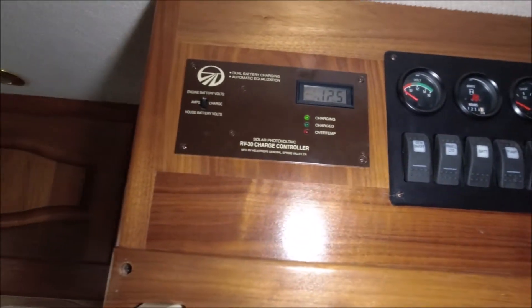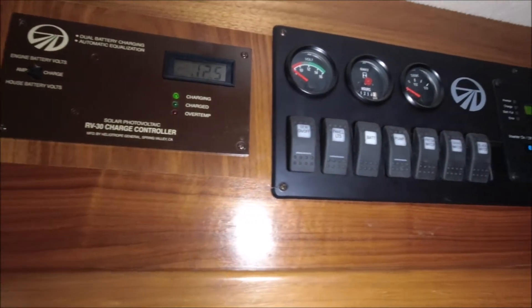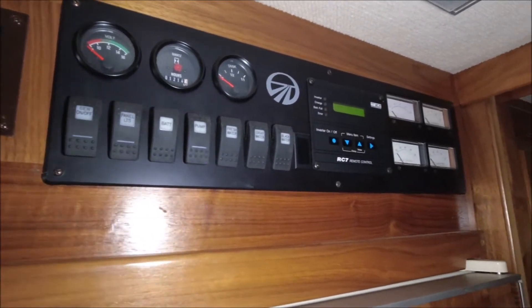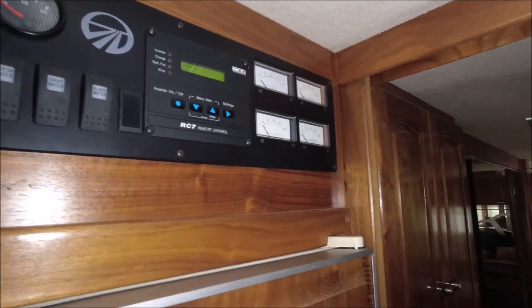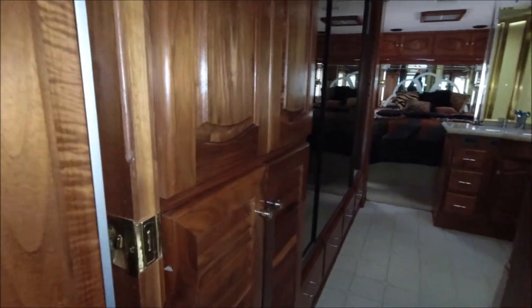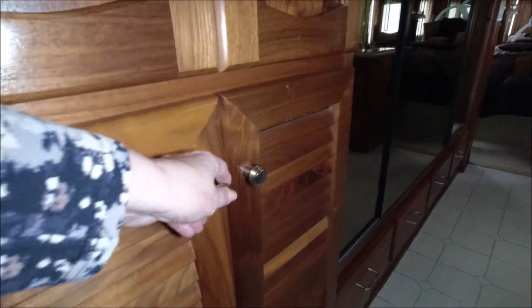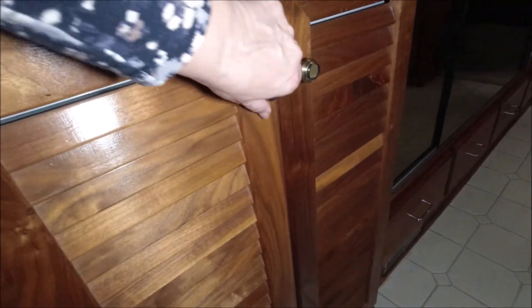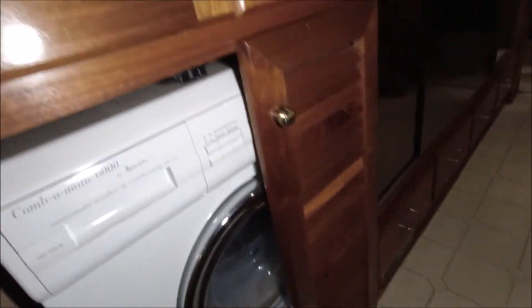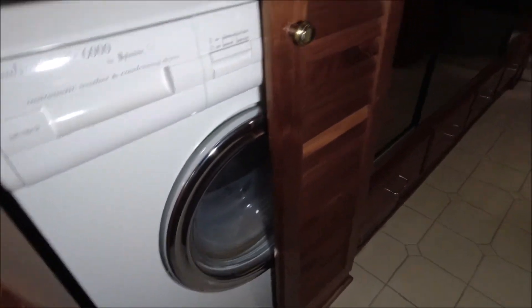More control panels up here. Charge controller - so this has solar. Very nice. This should have a combo washer/dryer in it, because usually the louvered doors are for such things. Yep. And of course the cabinet above for your soaps and such, or whatever you want to put in there.